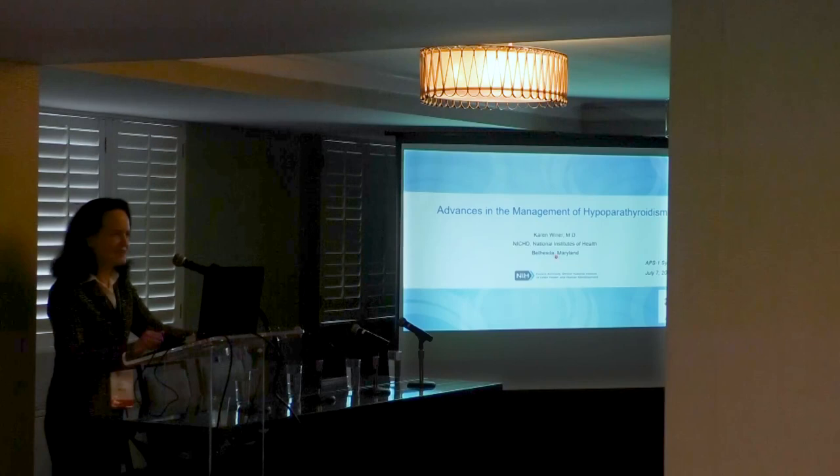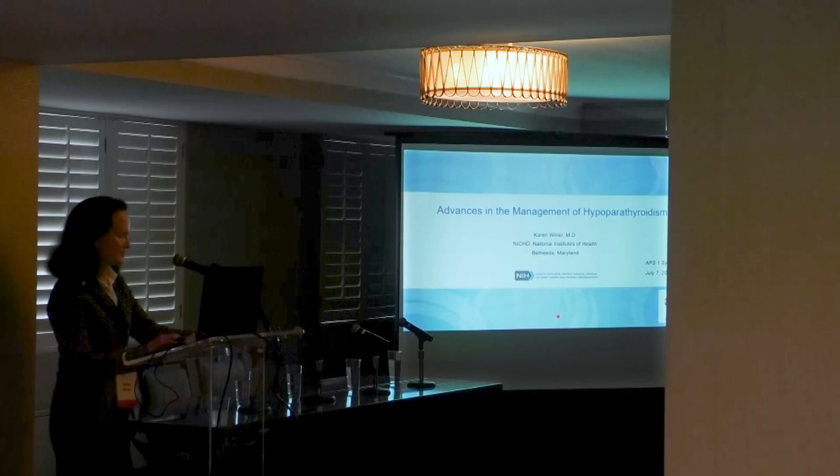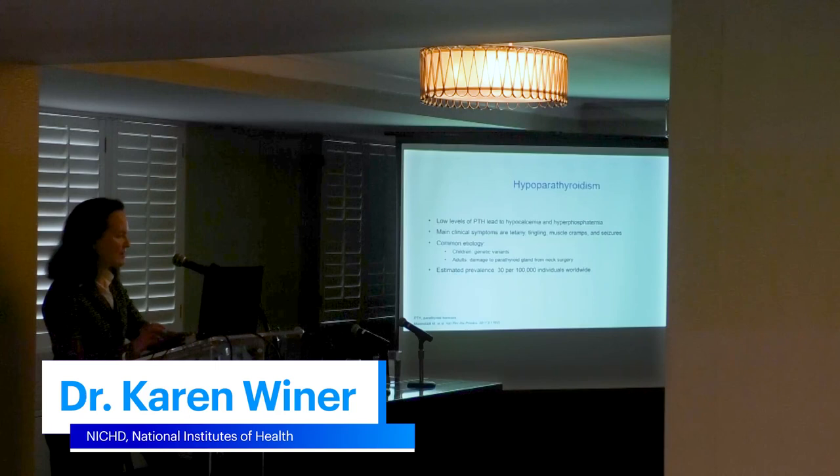Thank you so much. I want to thank everyone, and thank you all for traveling. So we're going to talk about hypoparathyroidism today.